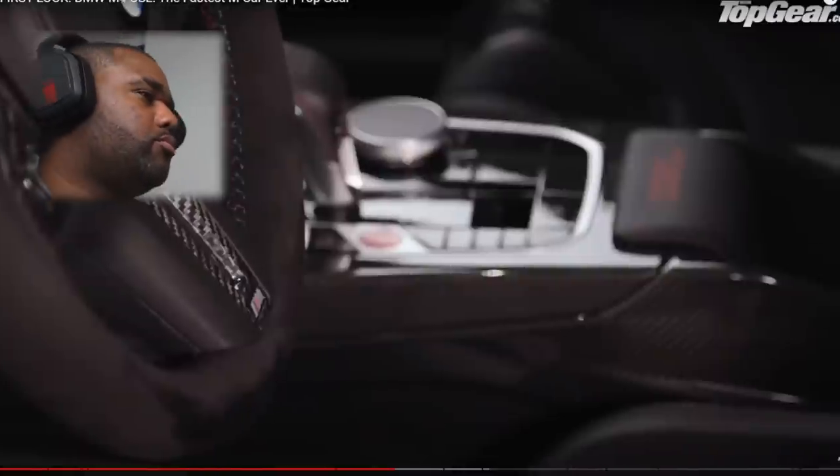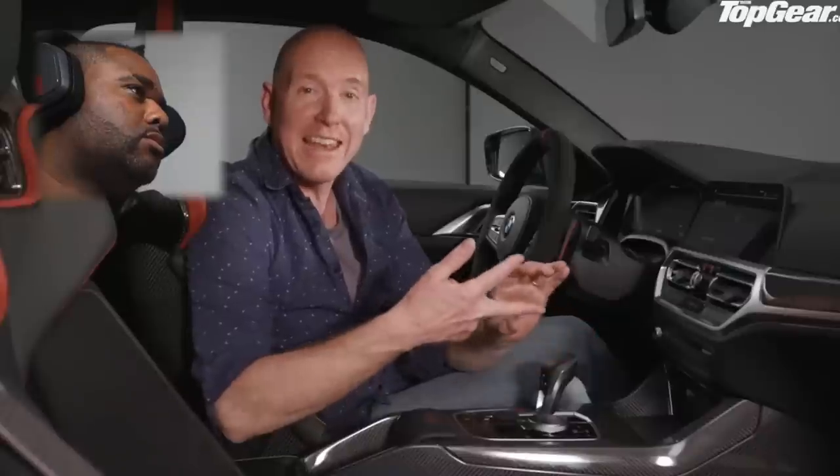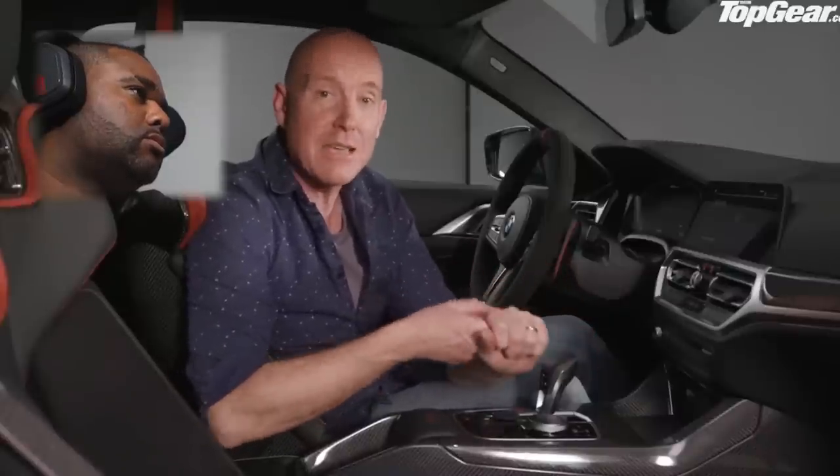They've saved another 21 kilos by ditching the rear seats and all the boot lining, getting rid of all the sound deadening inside. I personally, being a massive M car fan who loves Beamers, I would probably take one of these over a GT3.